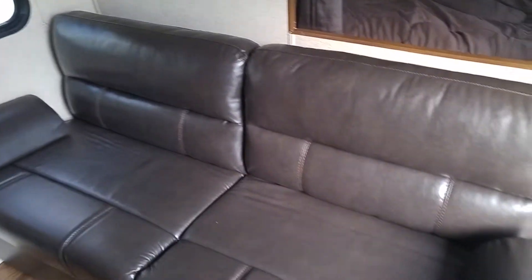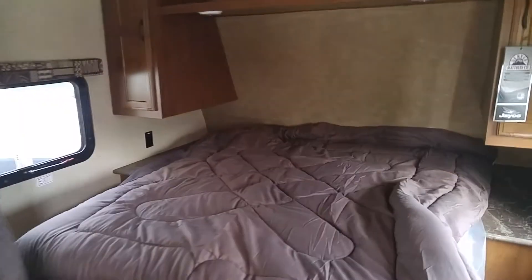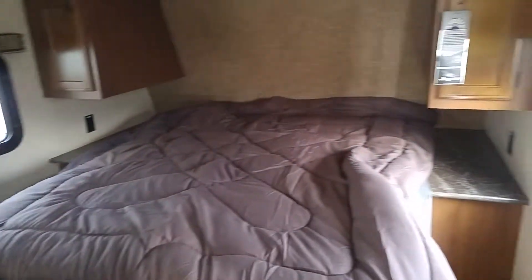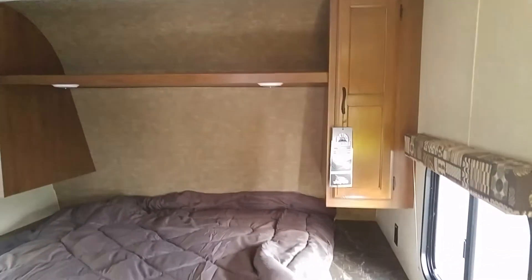Jackknife couch goes into a bed, queen bed, Denver pillow top mattresses, have a curtain for a little extra privacy, more storage above, and storage underneath the bed as well.